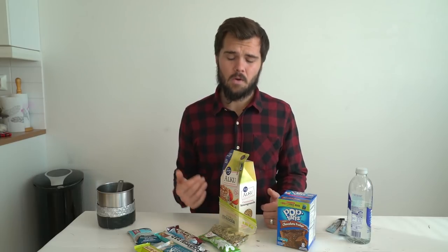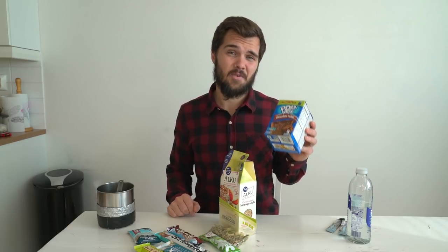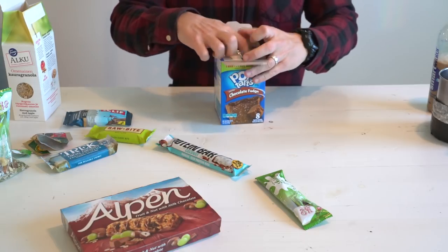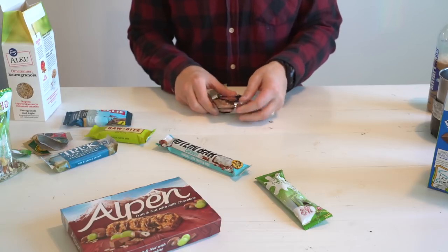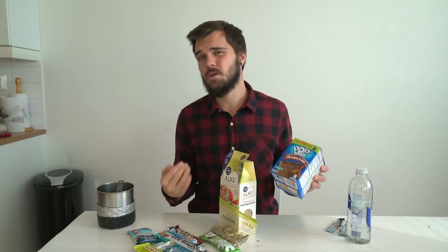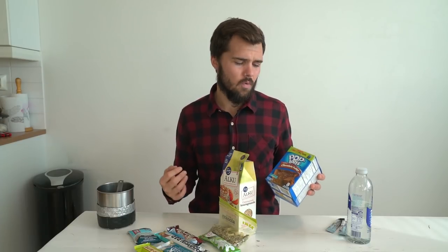If I get really bored of the granola and trail mix breakfast, I'll often turn to pop tarts — a classic trail breakfast in the US. Honestly, I don't love pop tarts and they're really not good for you. They're basically just pure sugar — really cheap and fairly lightweight with a lot of calories, but mostly empty sugar calories. I find that I eat them and then about an hour later I'm hungry again because all that sugar has already worn off.